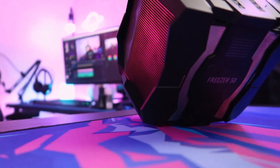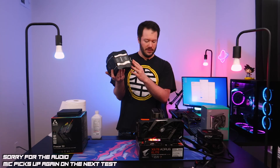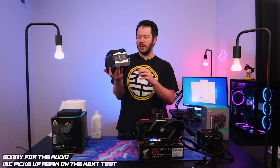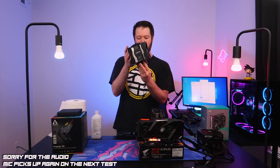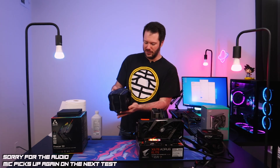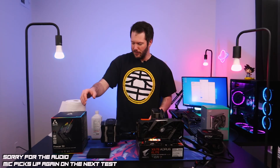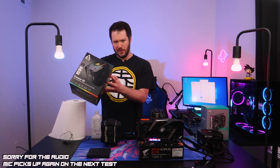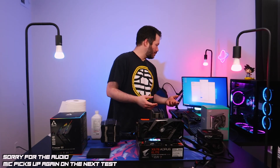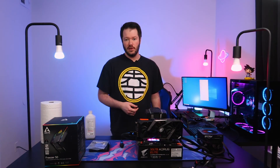We reviewed this cooler a while back on the channel if you want to check that out. The biggest concern with this one is memory clearance — the fans do stick out quite a bit. They do fit the Silicon Power kit I have here, but just keep that in mind. It was the only cooler I was worried about today as far as memory compatibility goes.